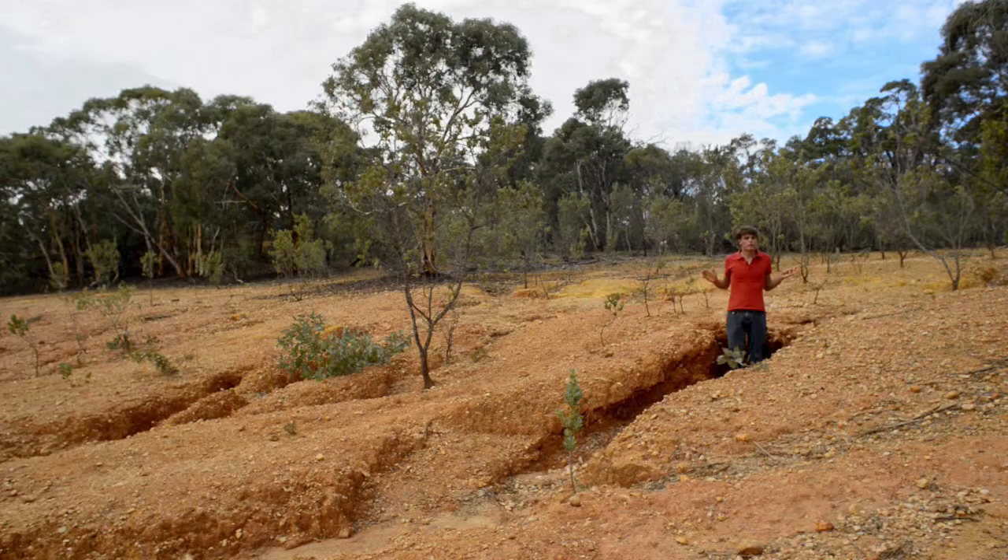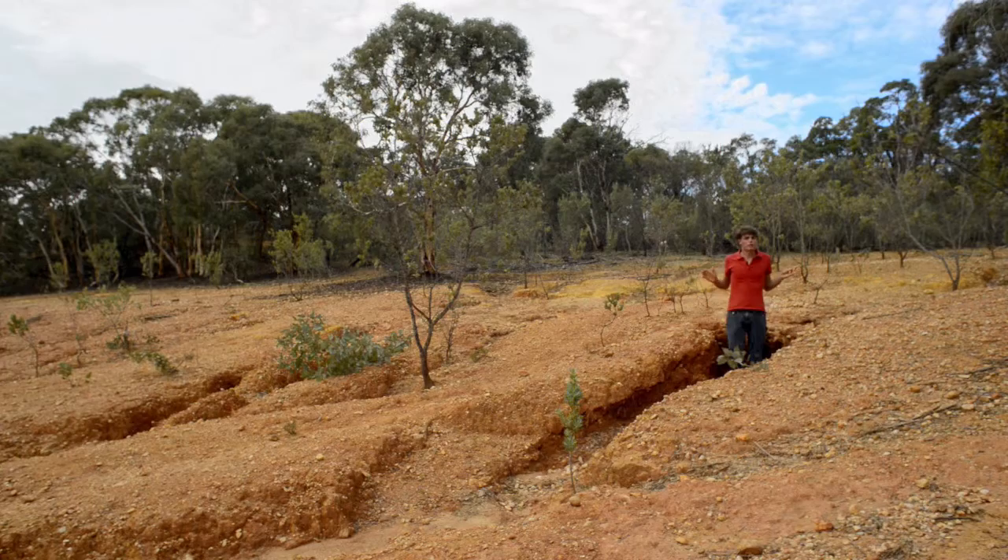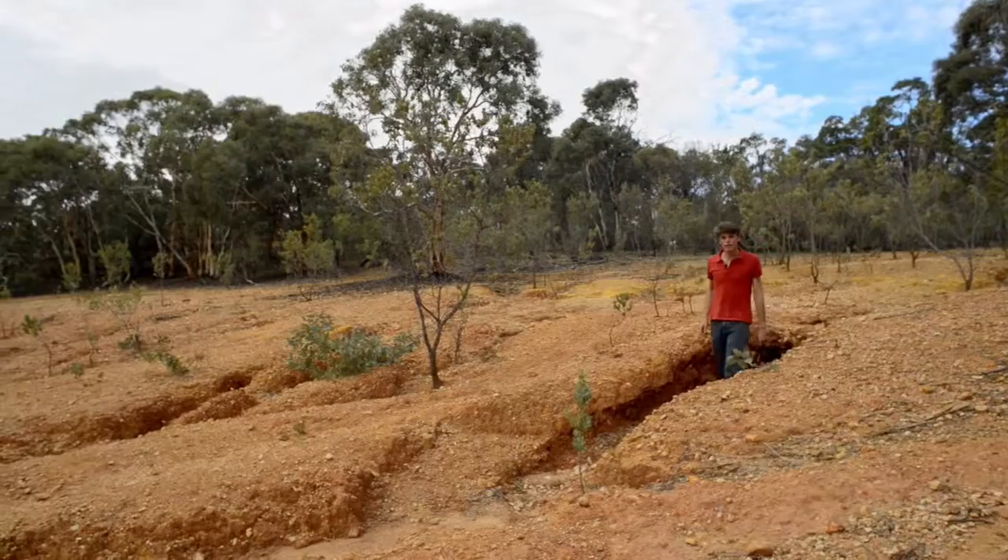This whole area is an ancient marine platform. It used to be a beach. Hard to believe — let's take a closer look from a different angle.